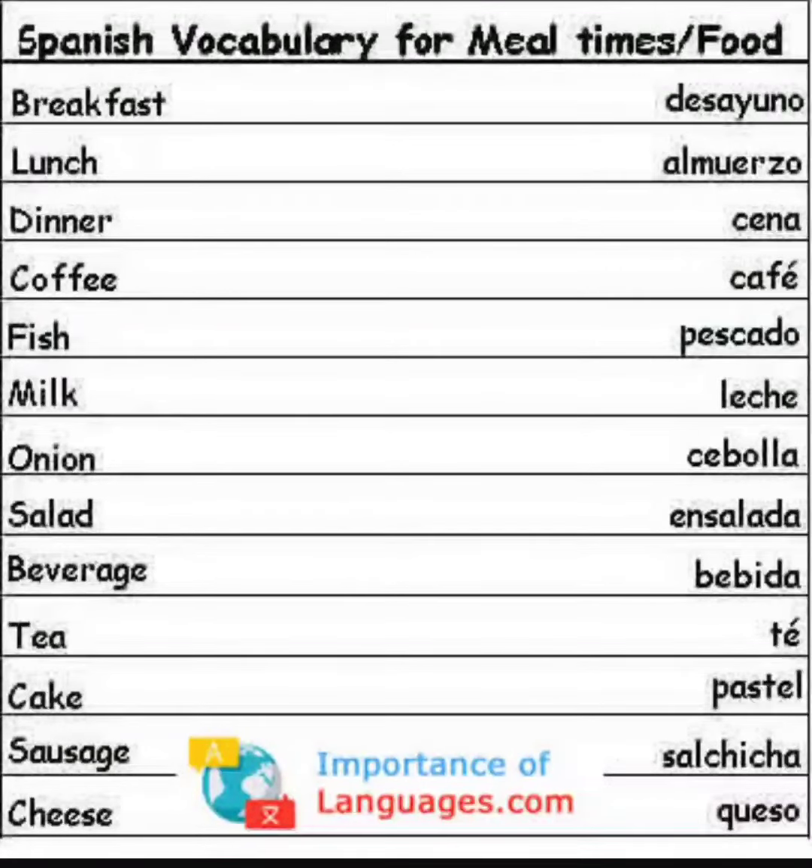For milk you say leche. For onion you say cebolla. For salad you say ensalada. For beverage you say bebida. For tea you say te. For cake you say pastel. For sausage you say salchicha.